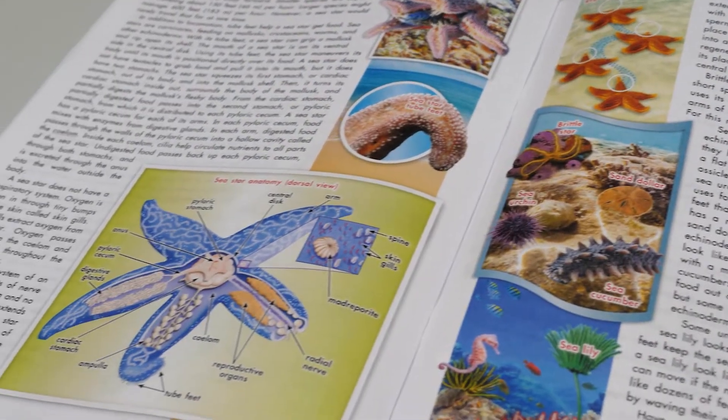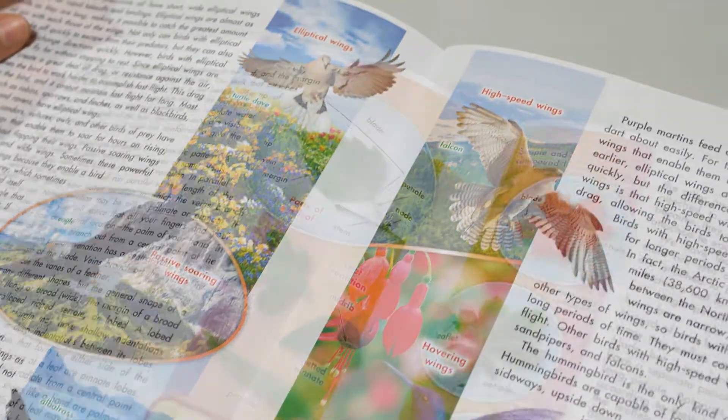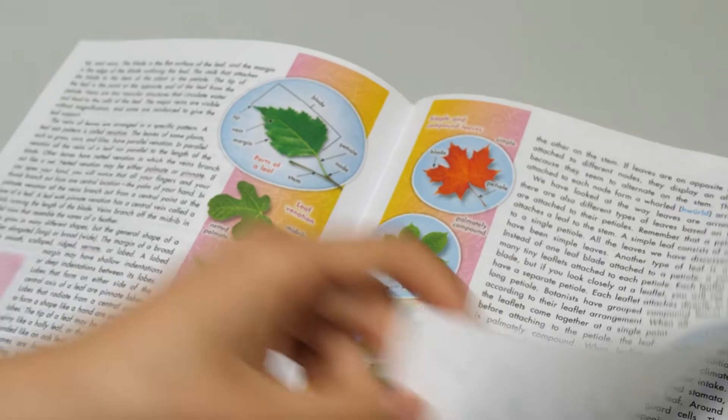Reading about biology can be enlightening, but to understand God's creation more fully, we need to conduct a deeper investigation. And for that, we need a laboratory.